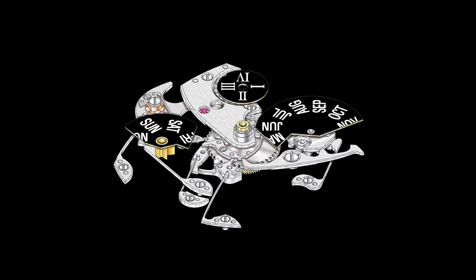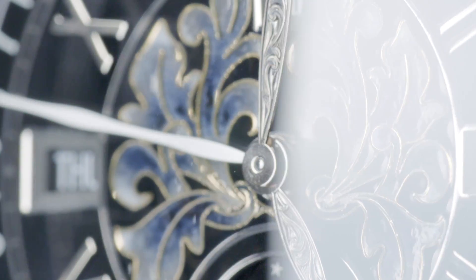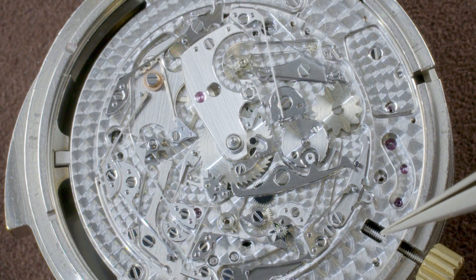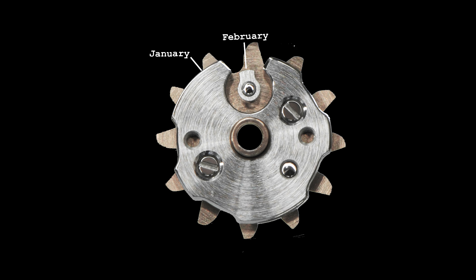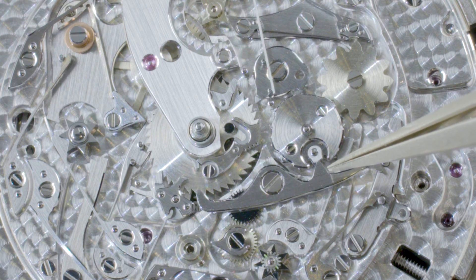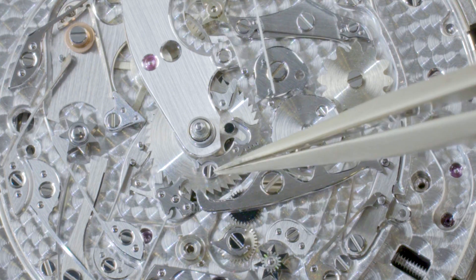Call it a vintage computer if you like. Perpetual calendars are a complicated mechanism capable of keeping track of each day, month, and year with no adjustments at the end of each month, including leap years. The heart of the perpetual calendar is the month wheel, which has a 12-step cam attached at the top, with each step of the cam corresponding to a particular month. A mechanical finger probe touches the cam steps and tells the calendar how many days are in that particular month to be indicated on the dial.